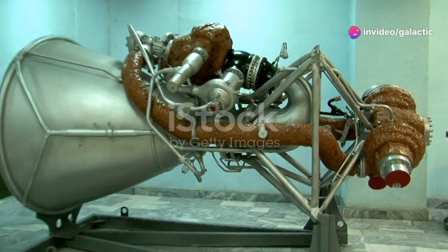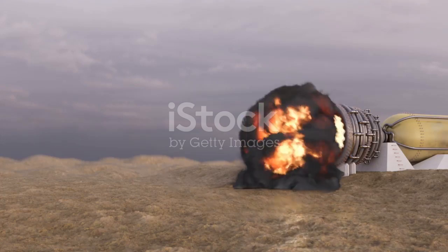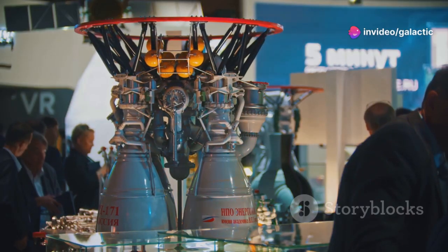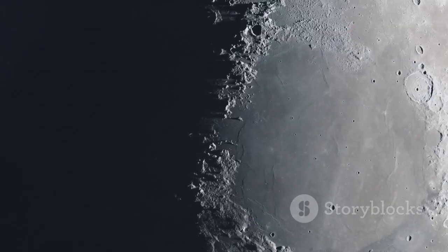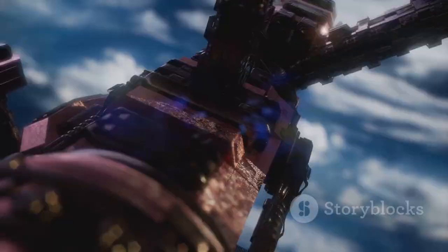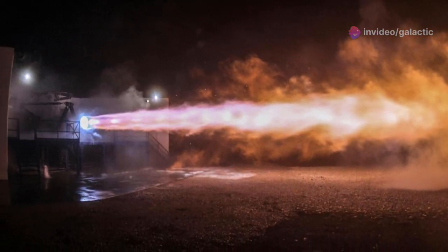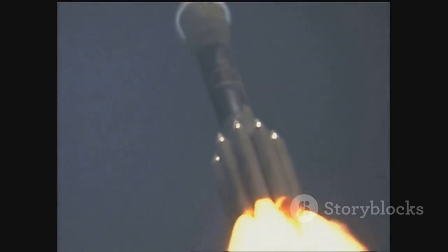The journey to Raptor 3 has been marked by constant innovation and refinement. Each iteration brought SpaceX closer to its goal: creating a truly reusable and powerful engine for interplanetary travel. Raptor 1, the first in the series, marked a significant departure from traditional rocket engines. It utilized a full-flow staged combustion cycle, maximizing efficiency and performance. Raptor 2 built upon this foundation, incorporating lessons learned from Raptor 1. It featured a simplified design and increased thrust, and powered the early prototypes of Starship, SpaceX's Mars-bound spacecraft.